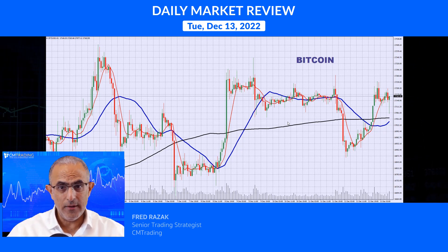Today expect volatility. Make sure that you've got stop losses in place and take your take-profits, because it'll be very choppy over the next couple of days. This is Fred Razak — I want to wish you guys a great trading day. Thank you.